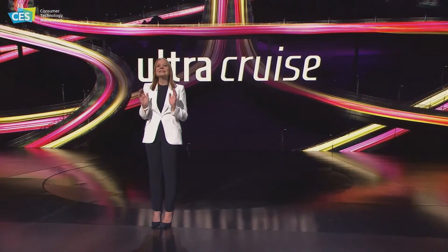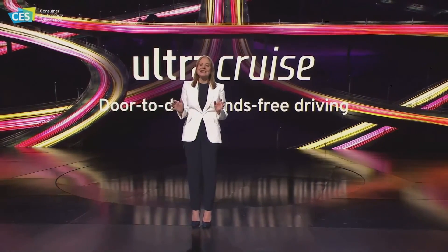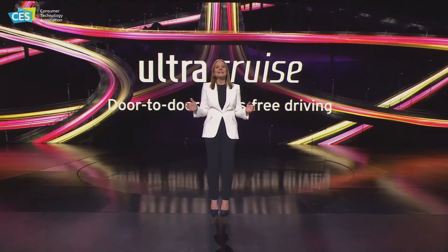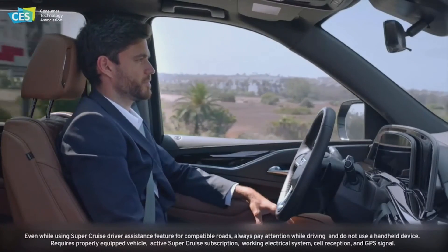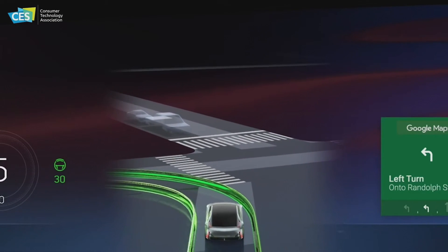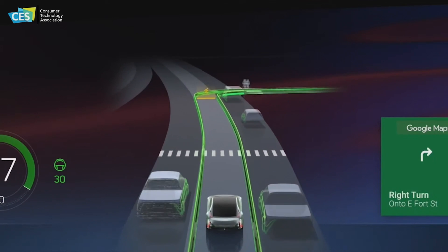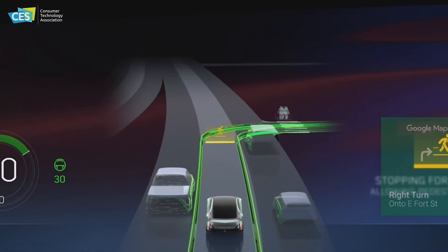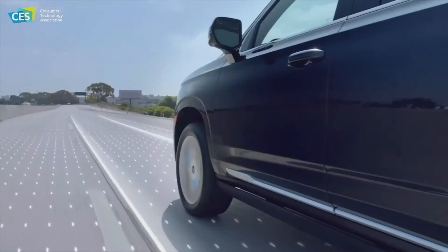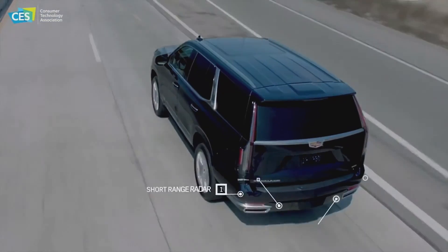UltraCruise, coming next year, is the next big step in our journey. UltraCruise will deliver door-to-door, hands-free driving in 95% of driving scenarios, covering city streets, subdivisions, rural areas, and highways — making it the premier advanced driving assistance system on the market in capability and safe operation. It will leverage the Ultify software platform and OTA updates to evolve over time with more frequent updates adding features, services, and functions — keeping UltraCruise on the leading edge and providing data to enhance performance both now and in the future.